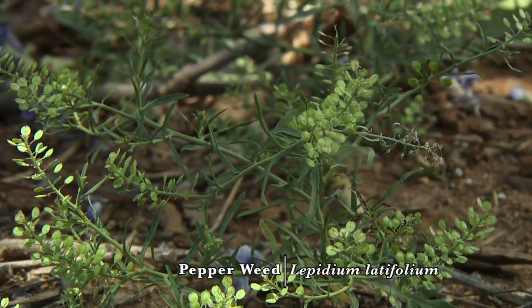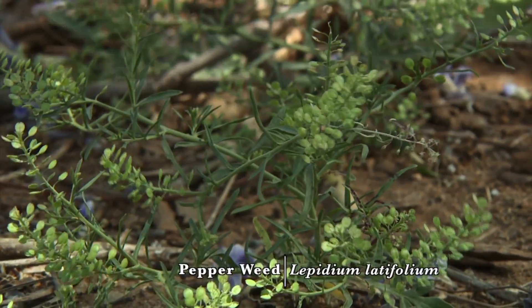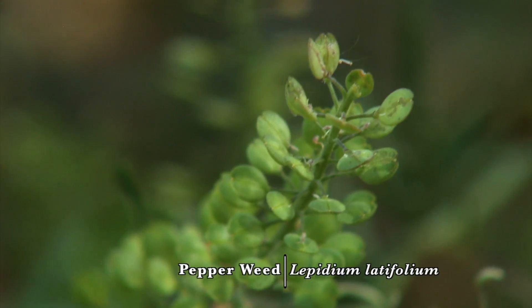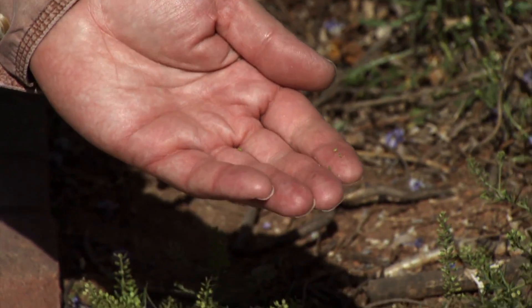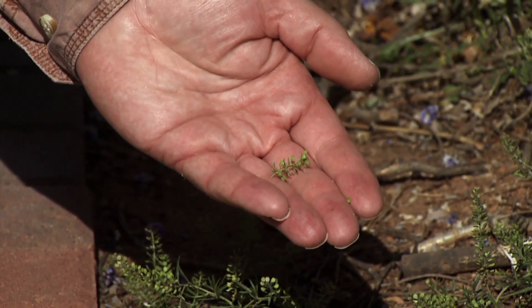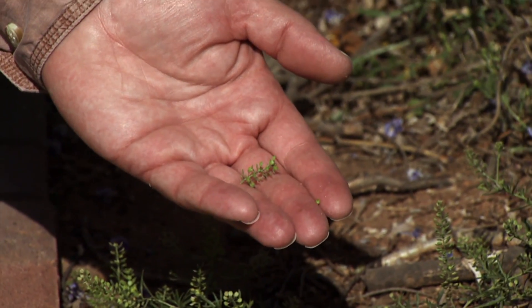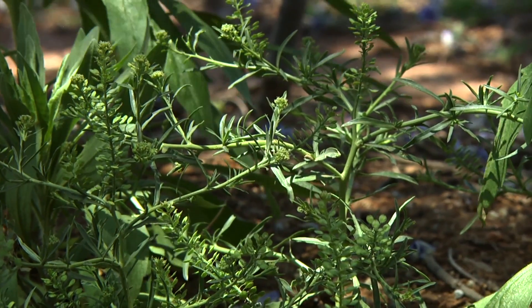Next I'd like to show you pepperweed. There are several pepperweed species present in Oklahoma and they produce a prolific seed head — here's the peppery seed head for which the species are named. It's a winter annual broadleaf plant that flowers in spring and rapidly sets seed and dies out in late spring.